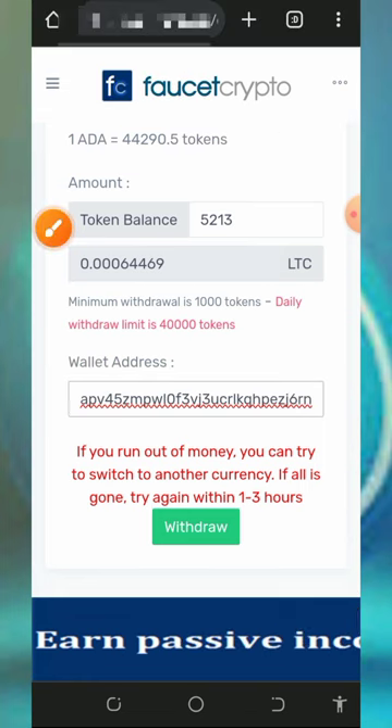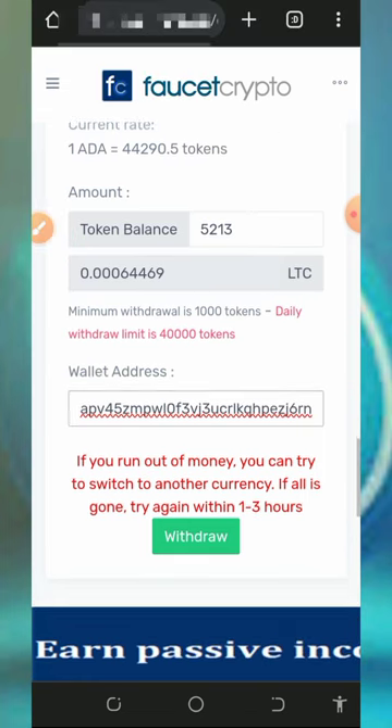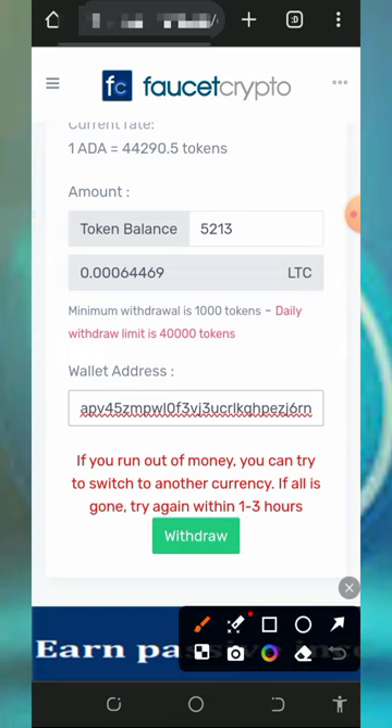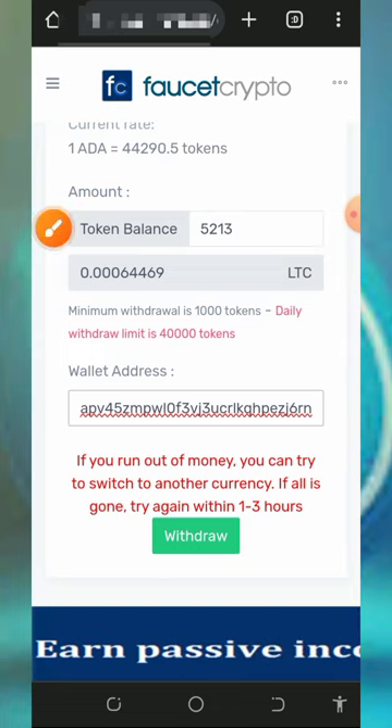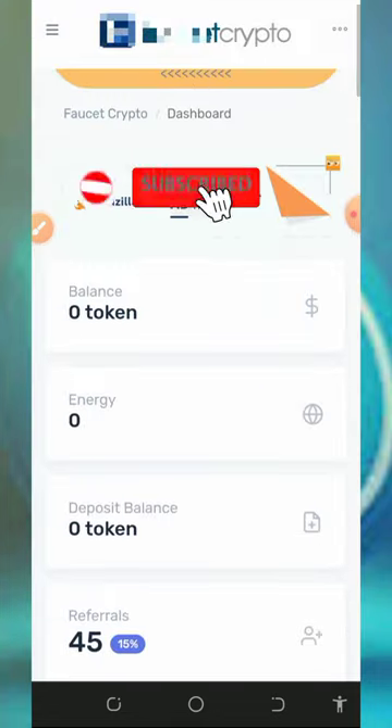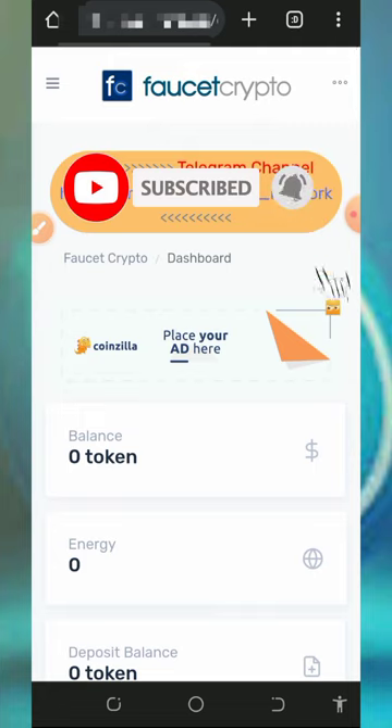After that, enter your Litecoin address from your FaucetPay account. Make sure you have a FaucetPay account before placing a withdrawal — if you don't, tap the second link below this video description to create one. Paste your Litecoin address, then tap the withdrawal button at the bottom of the screen. The tokens will be sent to your wallet. Once you check your FaucetPay account you'll see over 64,000 Litecoin satoshis have been sent, confirming that this website is still legit and paying.